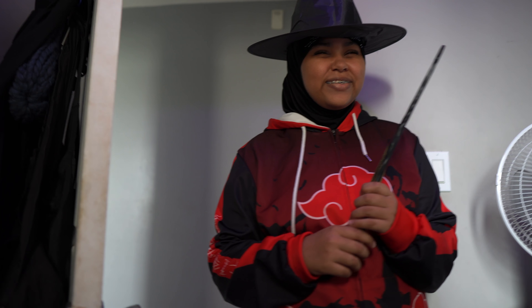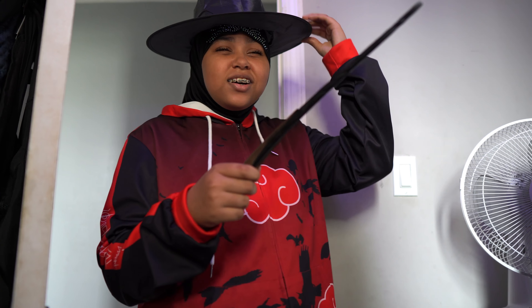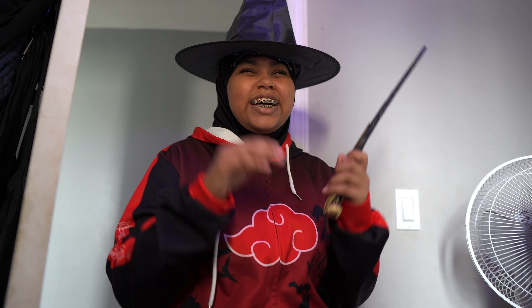Do you even know — name one spell. What did you just do with that? You dab with that?